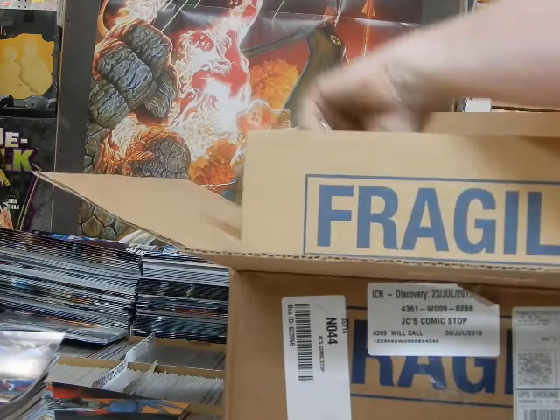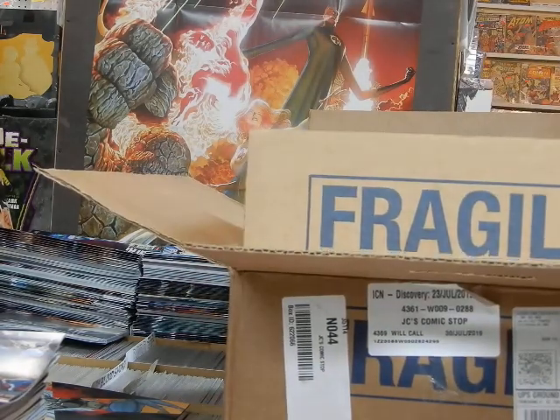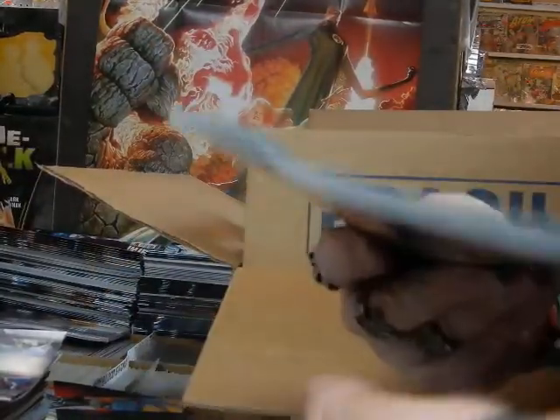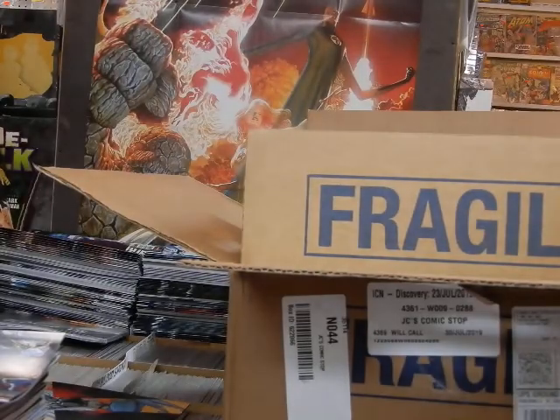We've got the second video. I can see some damage to this side over here, and hopefully we don't see a lot of damage. But the first comic I'm pulling out is already damaged — it's a variant edition, and you can see how it was packaged in there damaged this edition. I don't know if this is the only copy; it may be a one-in-fifty or one-in-twenty-five, but unfortunately it is damaged.